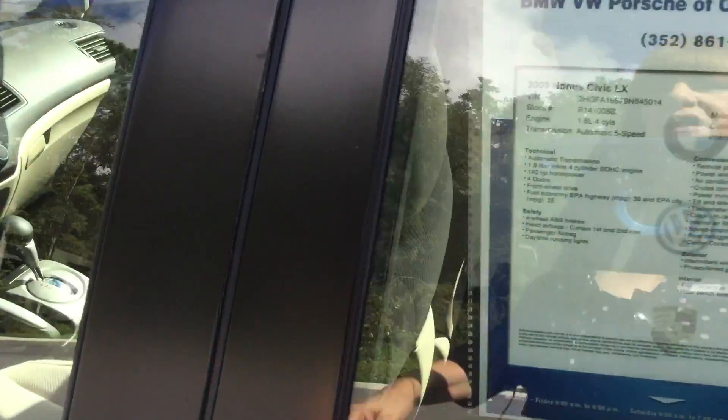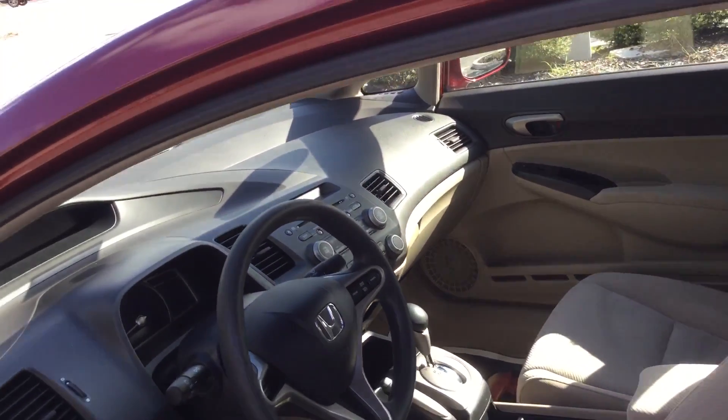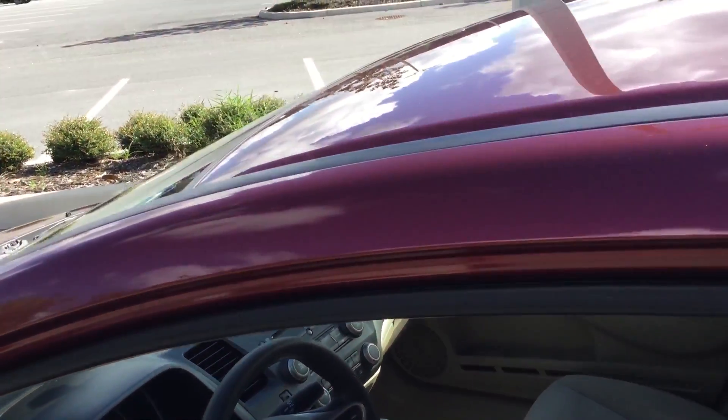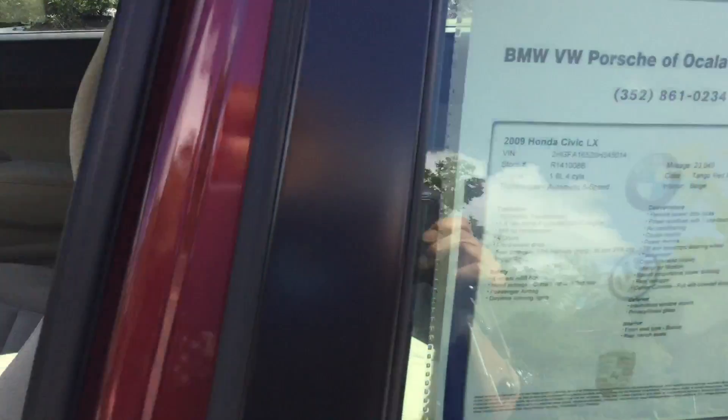Let me go ahead and come inside. This color is called Tango Red Pearl, so it's a beautiful color. It does have the beige interior as well. And look at the inside — I mean it's immaculate. I'm really impressed because somebody did take very good care of this car.